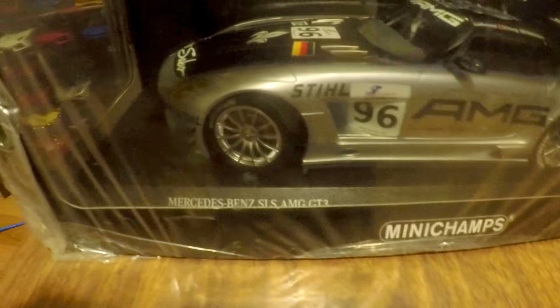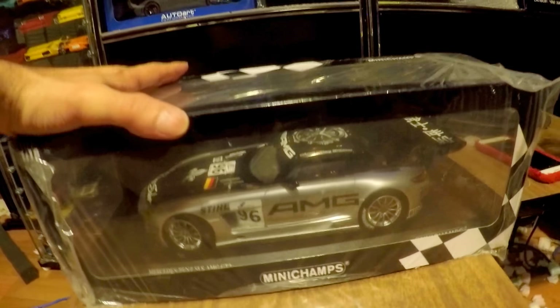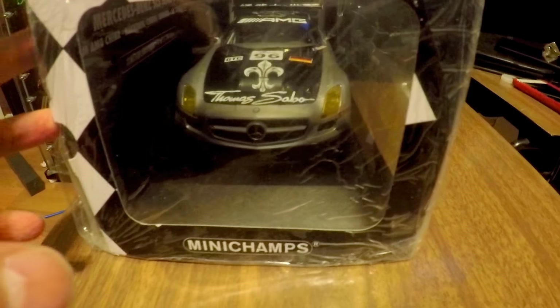It's really freaking dope. It's got Chinese branding on the front, a nice watch with the AMG logo on the hood, German flags, and really cool livery. The wheels turn and roll. It's Mini Champs, so you guys already know the kind of detail you can expect — it's pretty official.